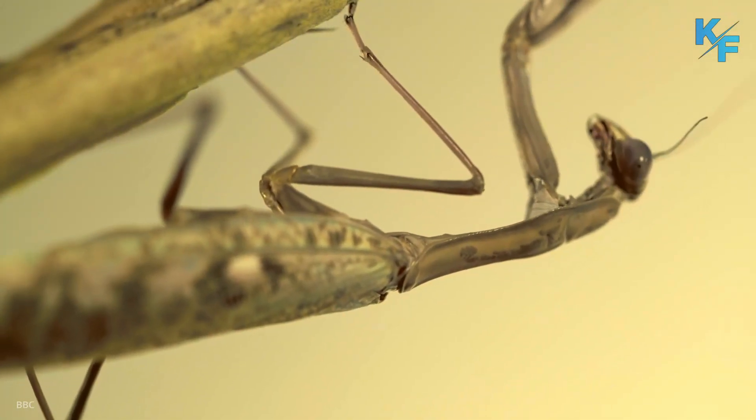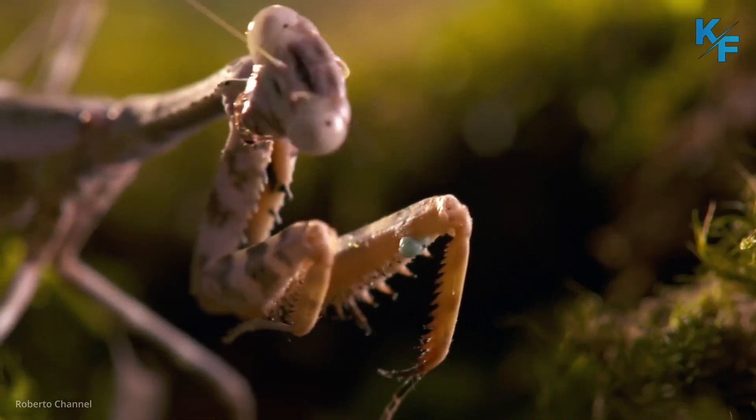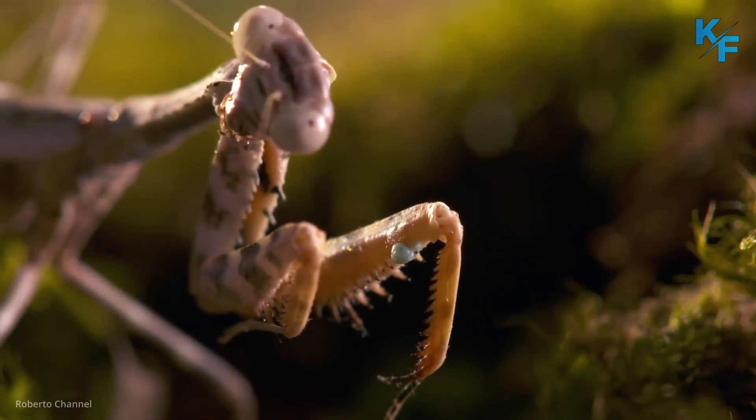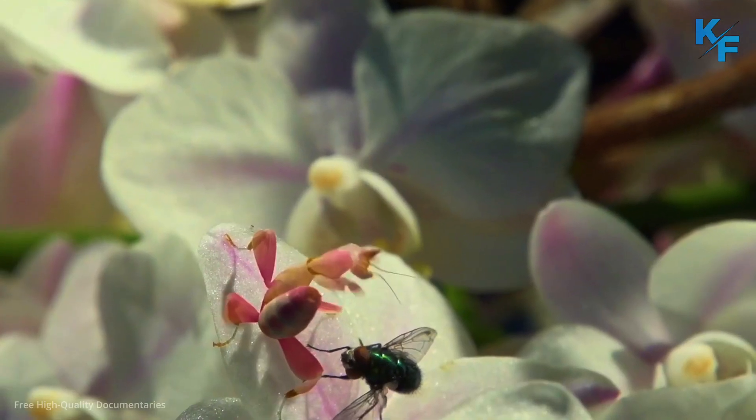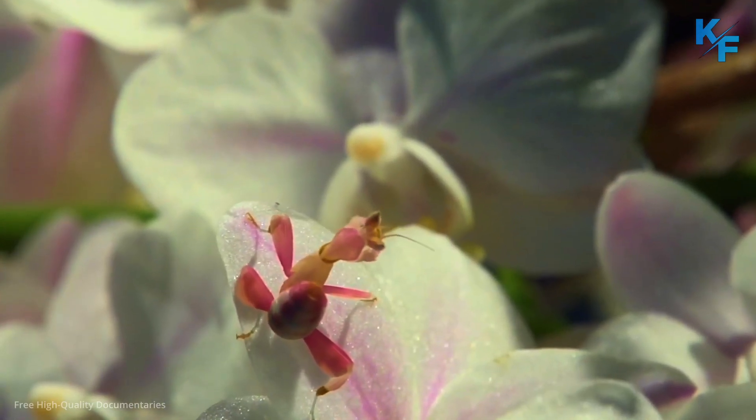Mantises are the only insects capable of turning their heads from side to side. Being able to turn its head without moving the rest of its body is a key advantage for a mantis when hunting, allowing for minimal movement as it sneaks up on prey.